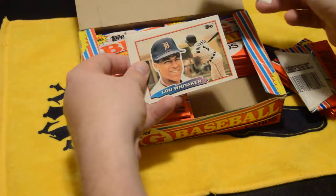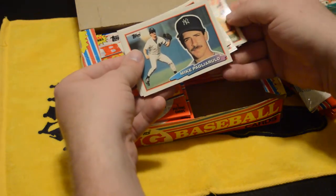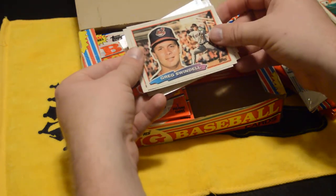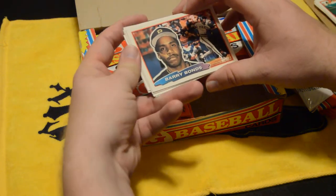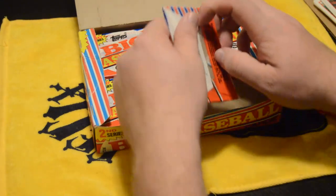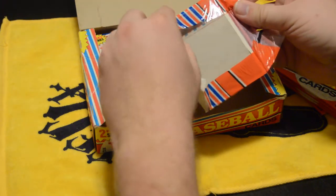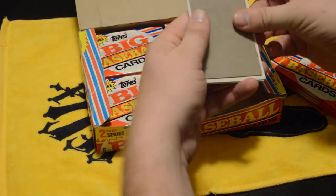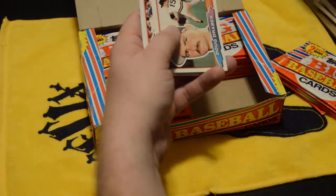Chris Brown, Whitaker, Mel Hall, Greg Swindell — and there's Bonds, there we go. For those of you who collect baseball cards, if you collected back in the 80s and early 90s, you'll know that most of these cards really aren't worth much anymore because they just produced so many of them. But honestly, I don't really care, because this is the era that I grew up in and I love getting stuff like this.